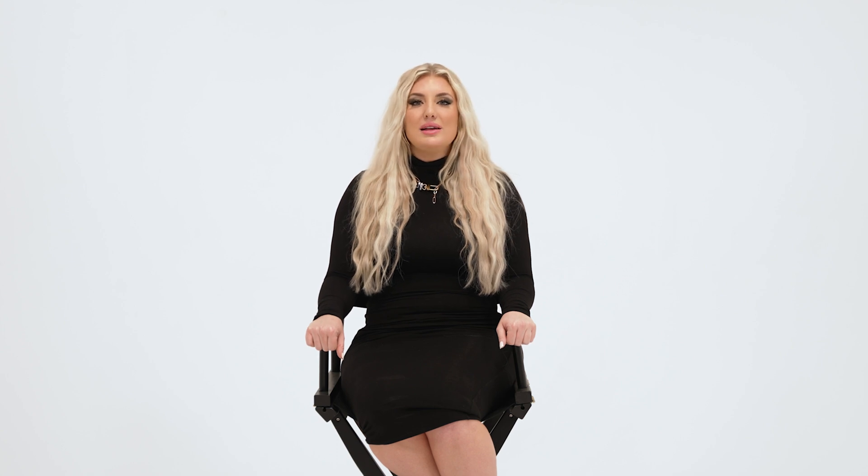Hi, I'm Erin Courtway, nurse practitioner and owner of Prism Aesthetics. I'm going to tell you everything you need to know to get ready for your neurotoxin appointment.